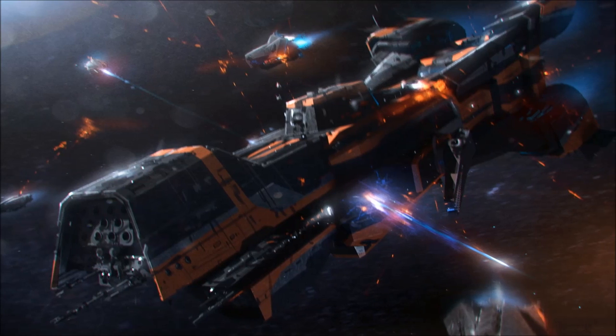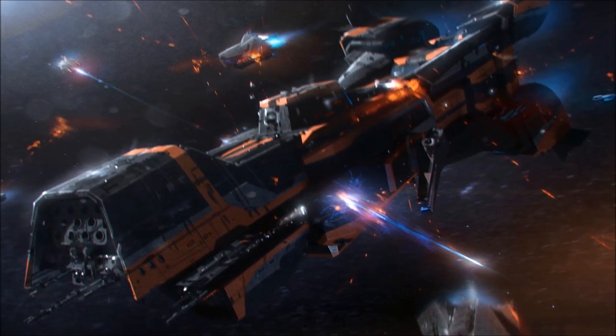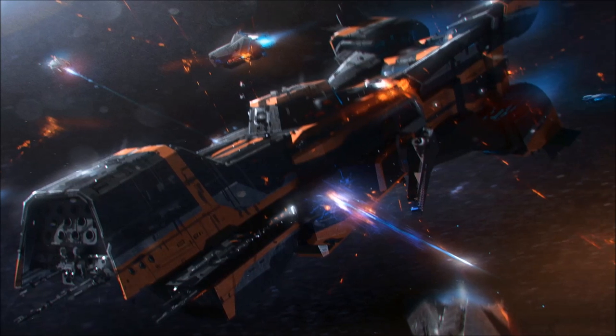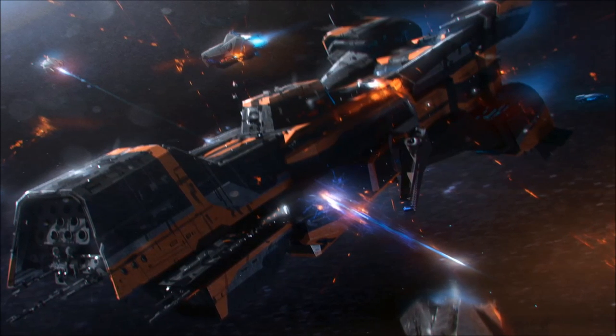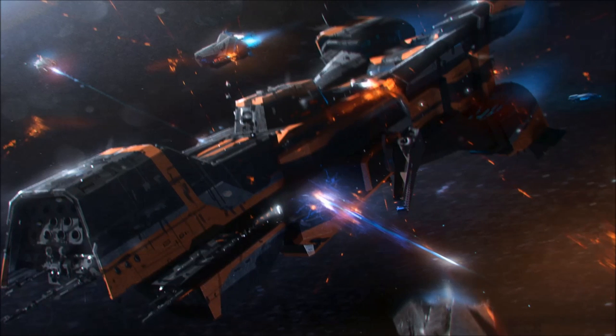Most often seen at the head of MCRN flotillas such as the Jupiter Fleet, the Donnager Class serves as much as a symbol of power as it does as a warship, effectively clearing regions of pirates and criminals by its presence alone, with most concluding that to even attempt criminal activity within range of a Donnager Class vessel would simply be suicidal.